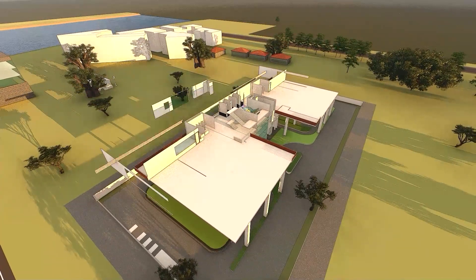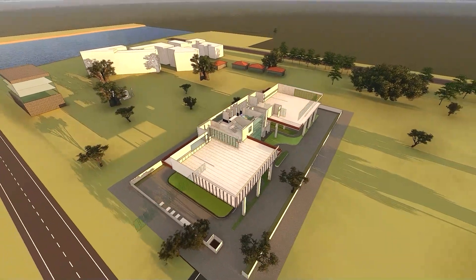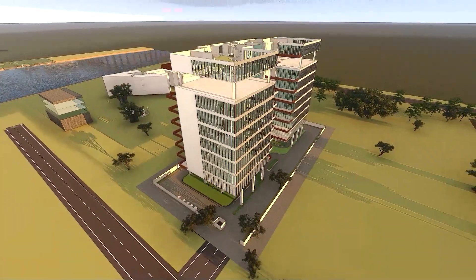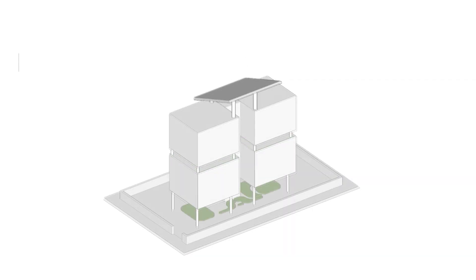TGU and terracotta fins on the facade ensure cool air enters the structure. The roof has been tilted in the southward direction to fit solar panels.